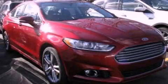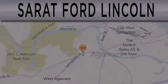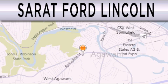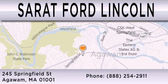Contact us today to arrange your test drive. Surrett Ford Lincoln is dedicated to doing everything possible to ensure that the experience you have selecting your next vehicle is as pleasant as possible. We are located at 245 Springfield Street in Agawam.